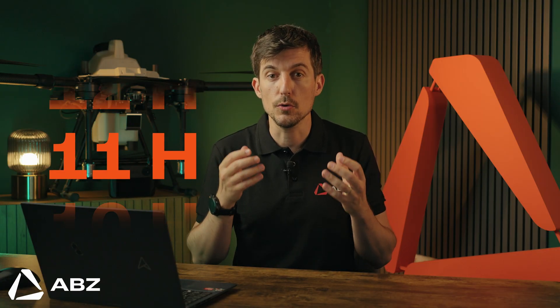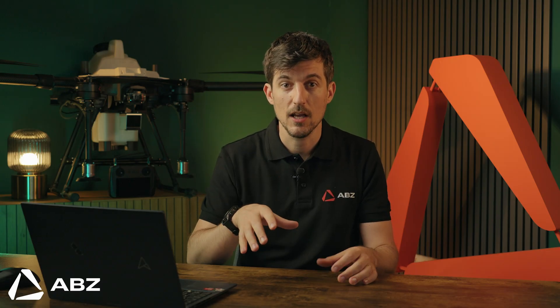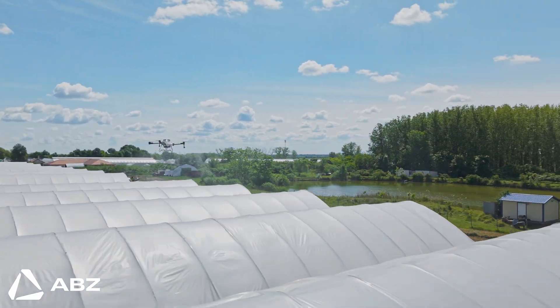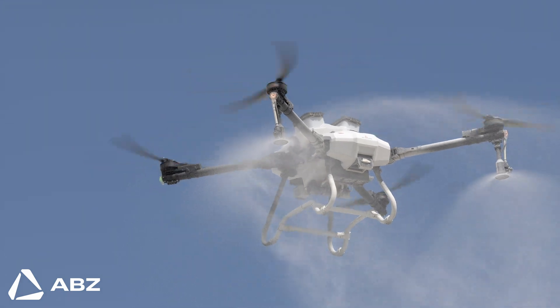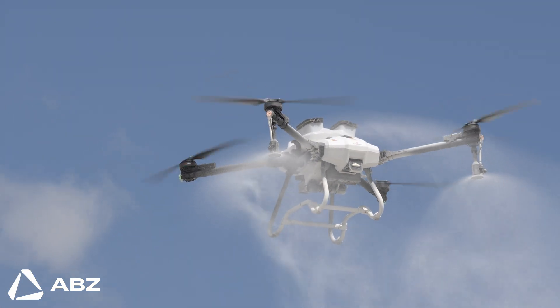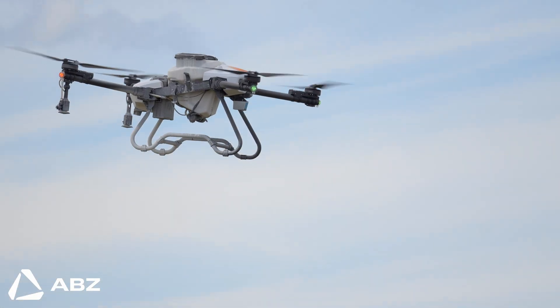So how does it achieve this? It comes down to precision. The drone flies at a perfectly consistent height — between 2.5 and 4 meters depending on the application — applying the shading with an 8-meter wide spray. It operates like a massive robotic paintbrush, ensuring a flawless, uniform coat.